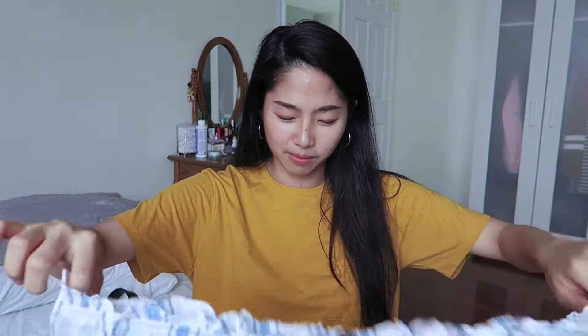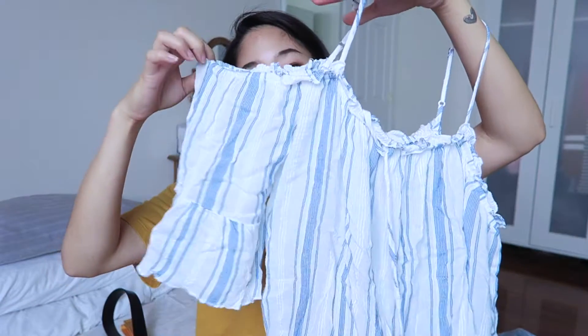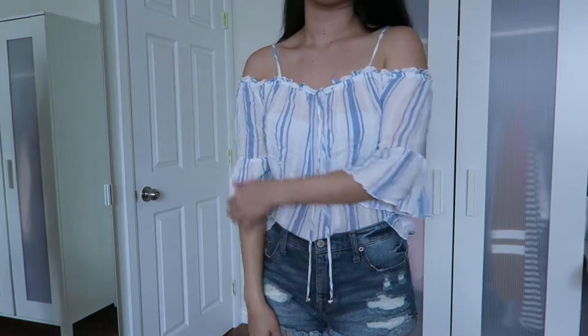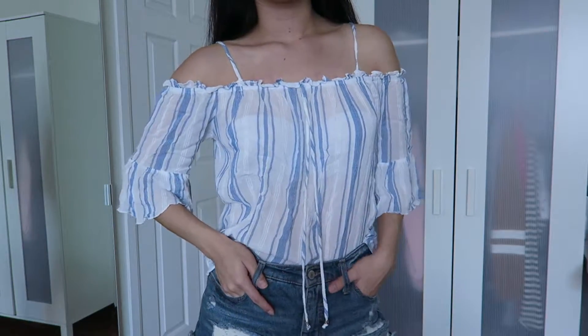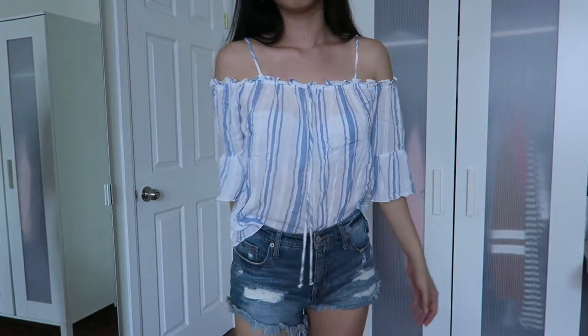I also got this sheer, very lightweight top with straps — the sleeves are pretty long. I really like the off-the-shoulder style that's a little looser and flowy. I wore this when I was in LA last month when it was super hot and it was perfect — so breezy, comfortable, and cute.